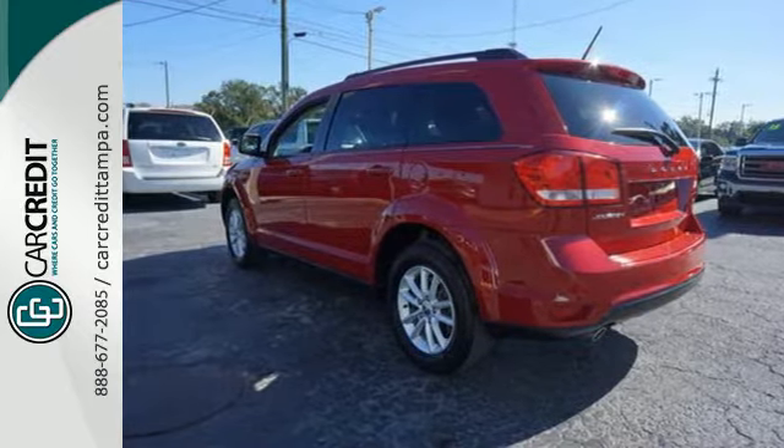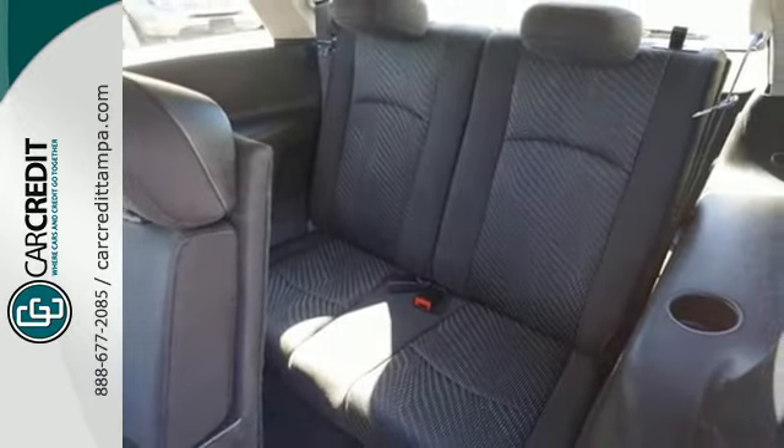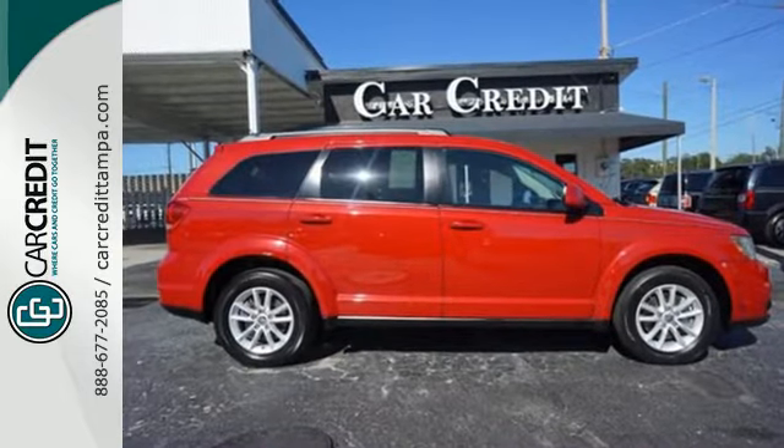Power heated mirrors and keyless entry. So you need a little getaway? The 2013 Dodge Journey is ready to take you there and back and do it in comfort. Come in and see it in person today.